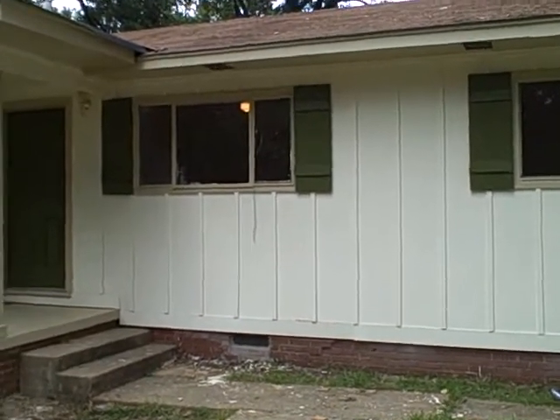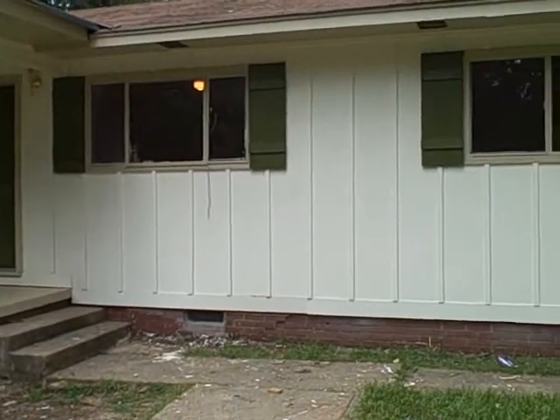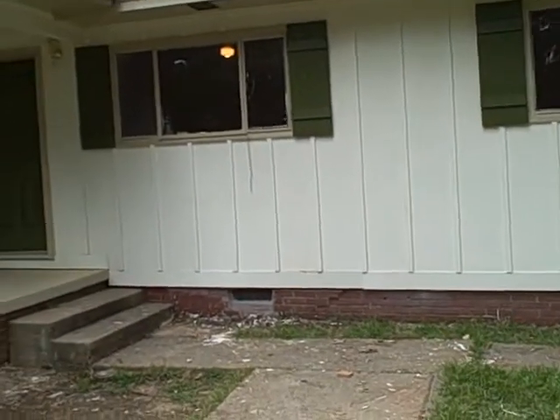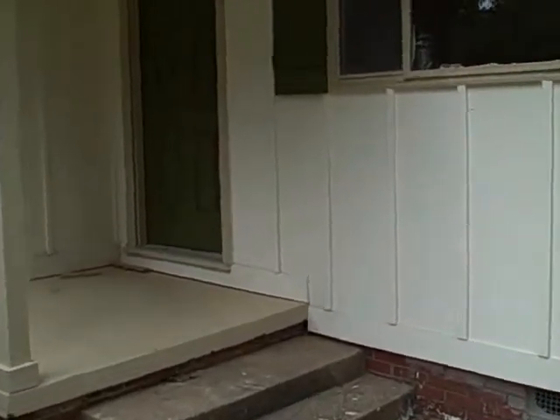Back with qualityhomesmississippi.com for another Great North Jackson rental. This house is at 540 Meadowview, located off of Azalea Drive. Let's go ahead and walk on in.